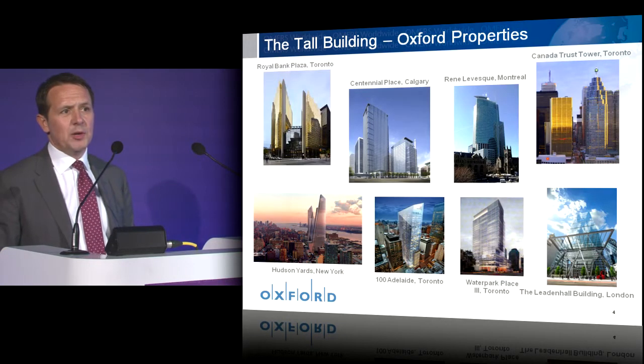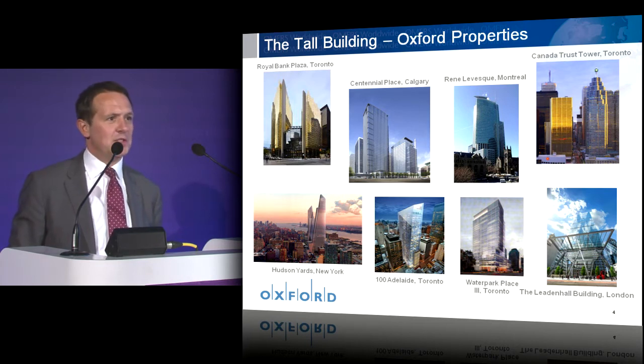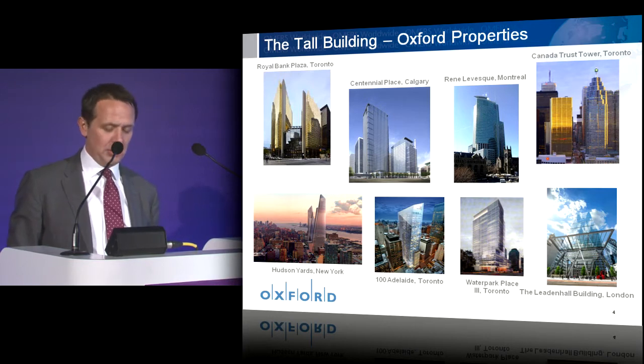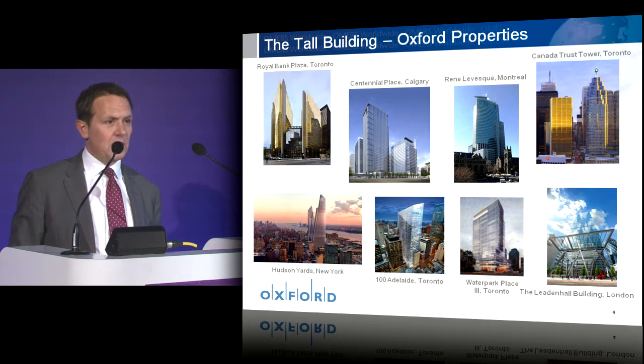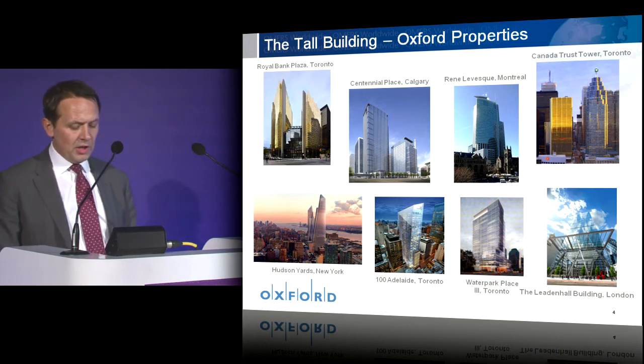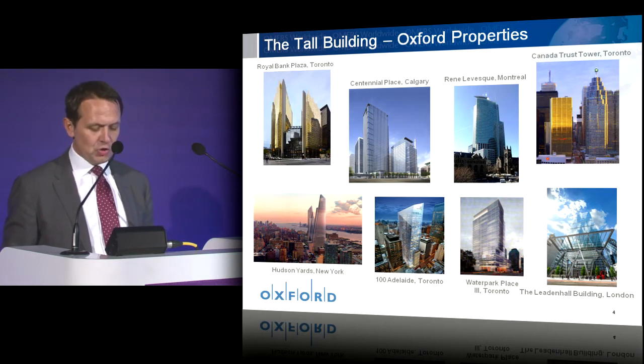This slide is what my boss would call a little bit of shameless self-promotion, but I thought I should orientate a number of you to who Oxford actually are. For those who aren't familiar with Oxford, we're the real estate arm of Olmers, a $60 billion Canadian pension fund. Our portfolio includes many tall buildings, and in particular we have a large future development pipeline. Up until five years ago we were purely a Canadian business.